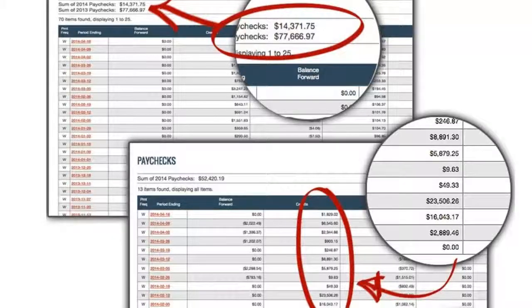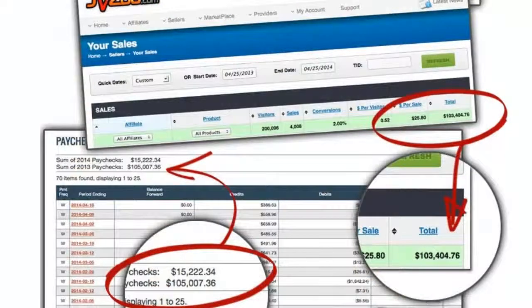The biggest problem you will find when creating an online information product is launching it. Hey, Dan Sumner here and welcome to Product Launch Control. Now, I have a short story for you — the one of launches and income.